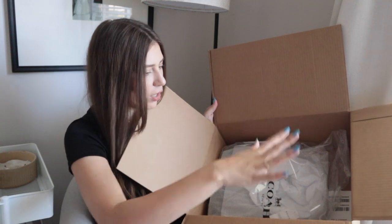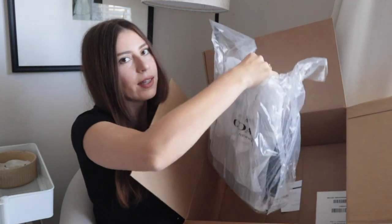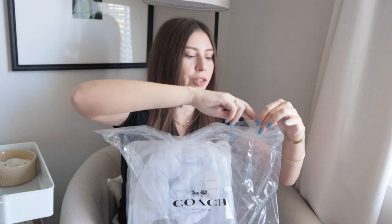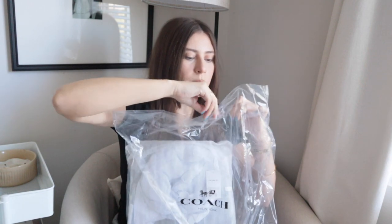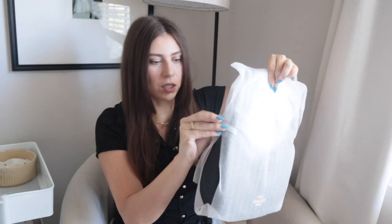This one doesn't have a Coach logo on the box. It's in a plastic bag whereas the other one was not, and it doesn't look like it comes with a dust cover — maybe it does on the inside. This particular bag was only $60 less than the other one, so it wasn't much cheaper, but because it's the outlet they just package it differently — you don't get all the bells and whistles.